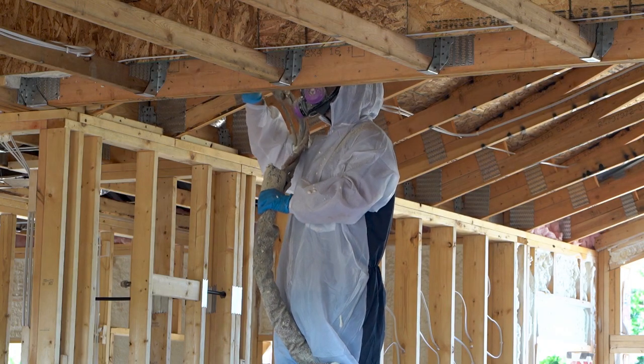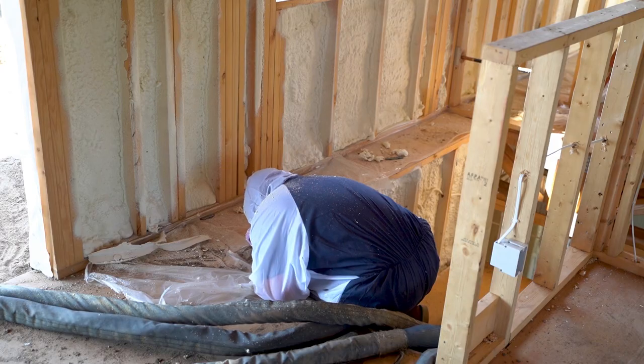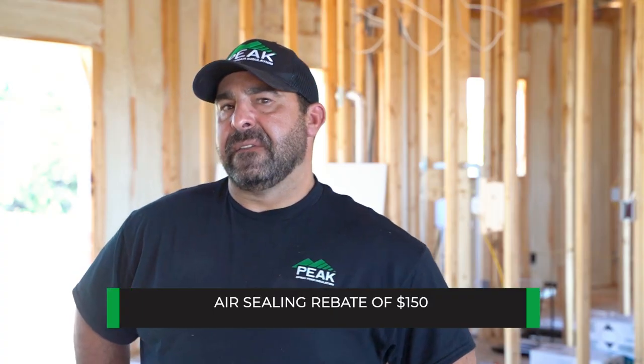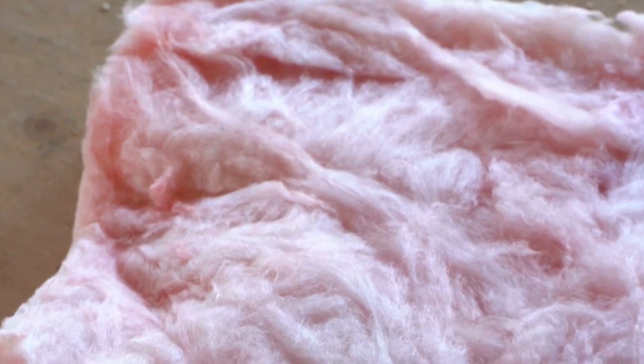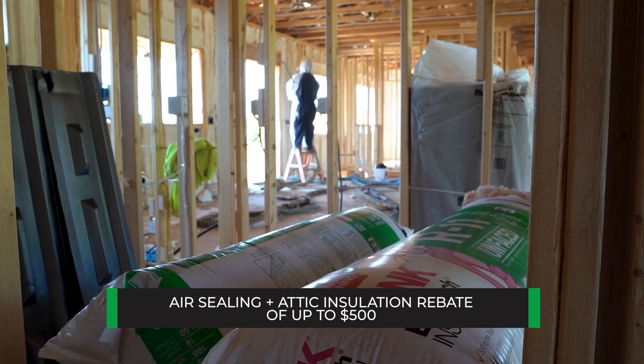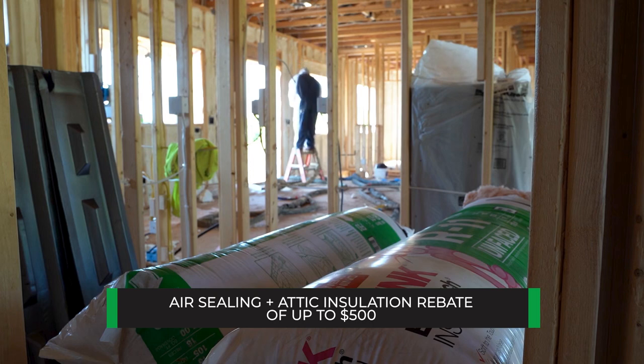We offer attic rebate work, wall rebate work, and rim-joist rebate work. Air sealing for CenterPoint is a standard $150 credit, and bringing the attic insulation up to the building code standard of an R50 will qualify you for another $350.